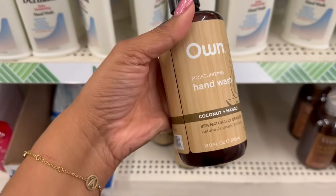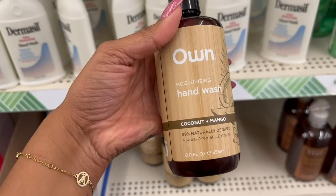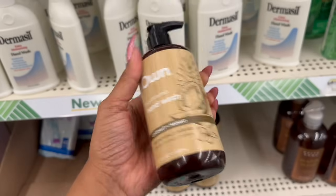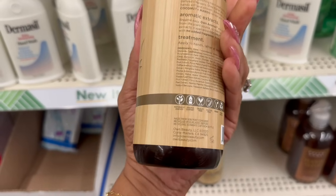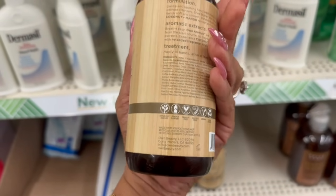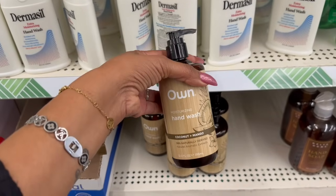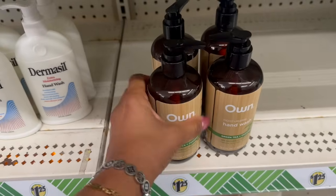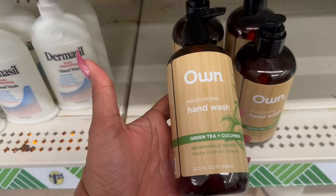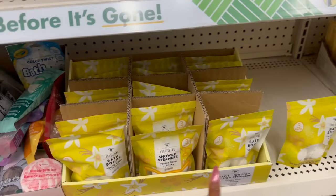This hand wash looks new — coconut and mango, 99% naturally derived, natural aromatic extracts hand wash. It's by My Own Beauty in Corte Madera, California — definitely not a Dollar Tree brand and definitely new. There are actually two flavors of this moisturizing hand wash; this one is green tea and cucumber, 12 fluid ounces. Amazing deal.